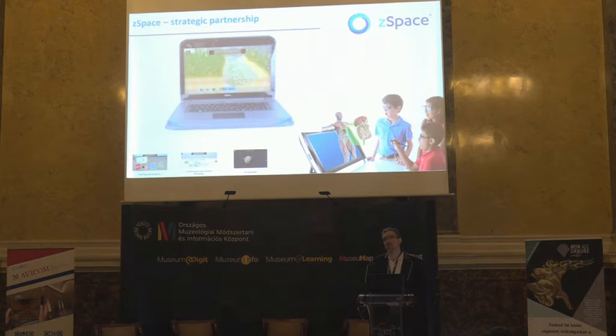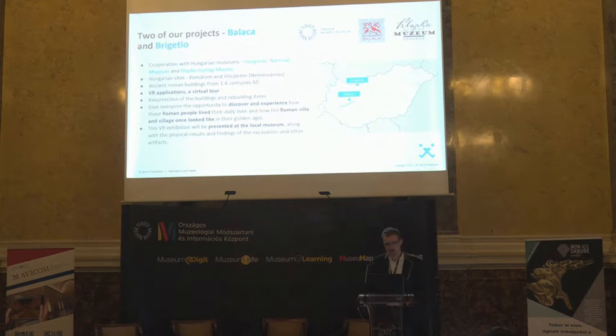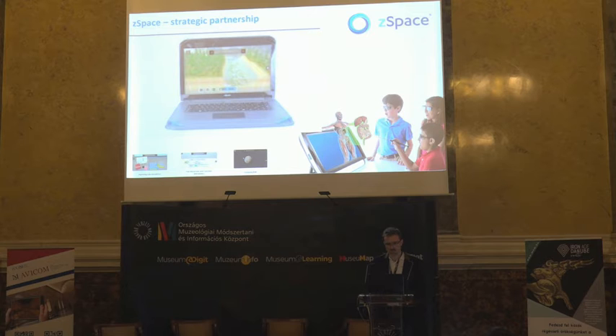Before we go to our projects, I would like to show you a very new kind of technology.